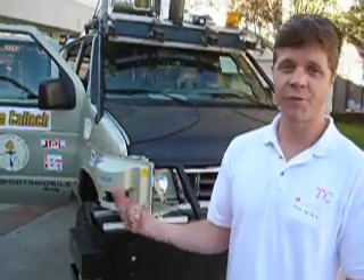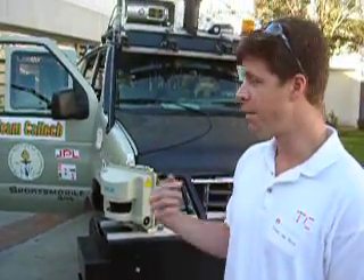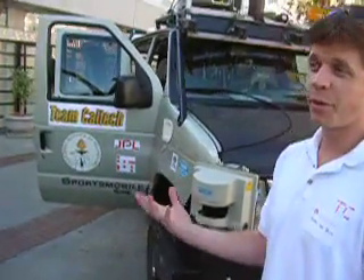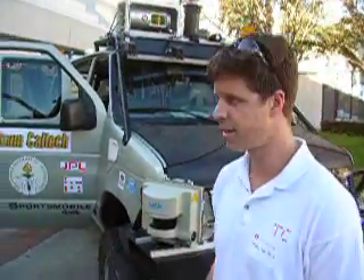We also had a pretty significant GPS unit. It combined GPS and differential GPS information with IMU data and geometry data to maintain an estimate of where we are in the global frame.